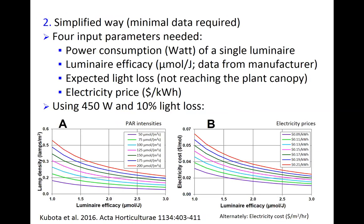The simplified way of calculating lighting cost is based on a paper that Jerry Kubota presented four years ago at the Lighting Conference at Michigan State. That paper is available, and if you can't get access to it, feel free to contact me. The simplified calculation method requires only four input parameters: the power consumption of an individual lamp (available from the manufacturer), the luminaire efficacy in micromoles per joule (also from the manufacturer), the expected light loss — the amount of light not reaching the plant canopy — and the electricity price at your location.